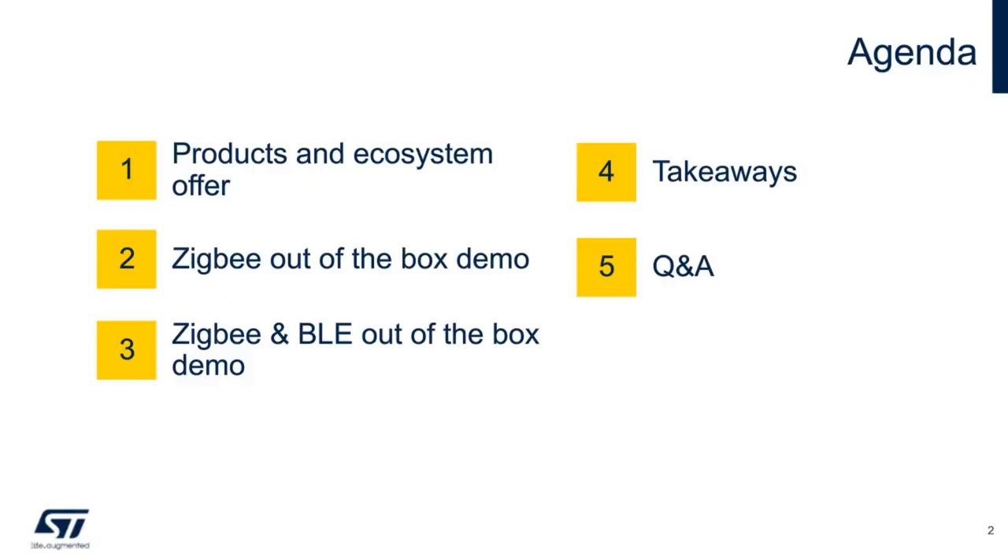Let's start with the agenda for today. We start from a product and ecosystem overview. You will follow two live demonstrations showing ZigBee out of the box and ZigBee plus Bluetooth Low Energy concurrent mode. We'll touch on the main takeaways from this presentation, and finally, at the end of this webinar, our technical expert and I will be pleased to answer your questions.